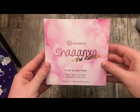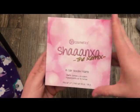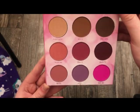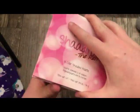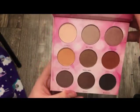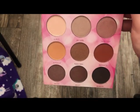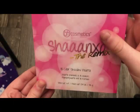The next palette is from BH Cosmetics — this is the Shane XO The Remix Palette. When you open it up you have nine shadows in the front and nine more on the other side. When she first released it, one side was eyeshadows and the other side was lip products — I never did pick that one up. But this was the Remix, so she redid it. Really, really cute.